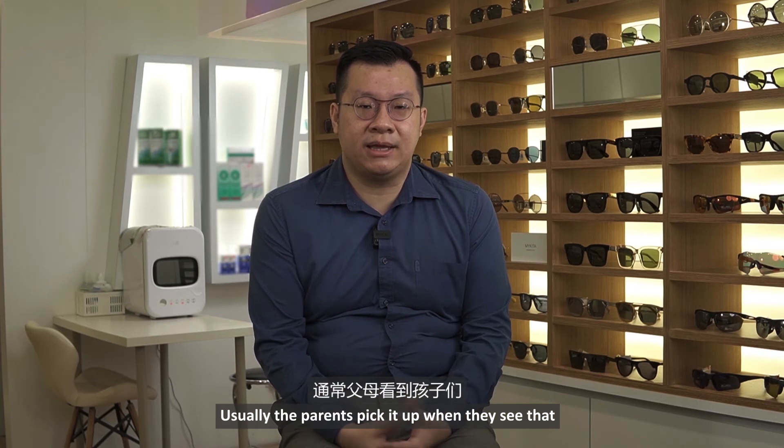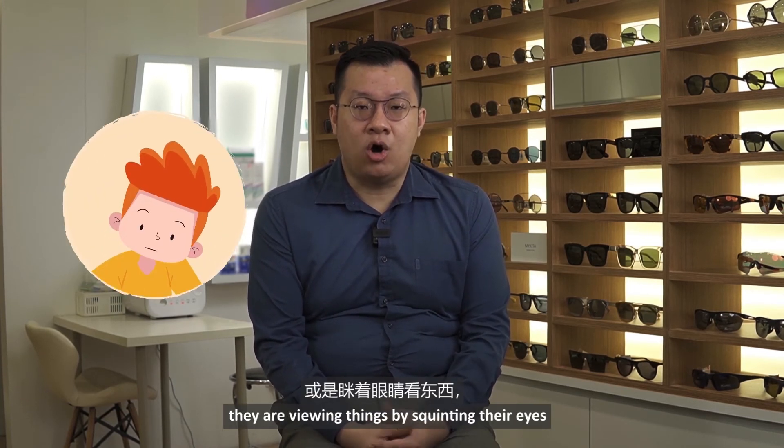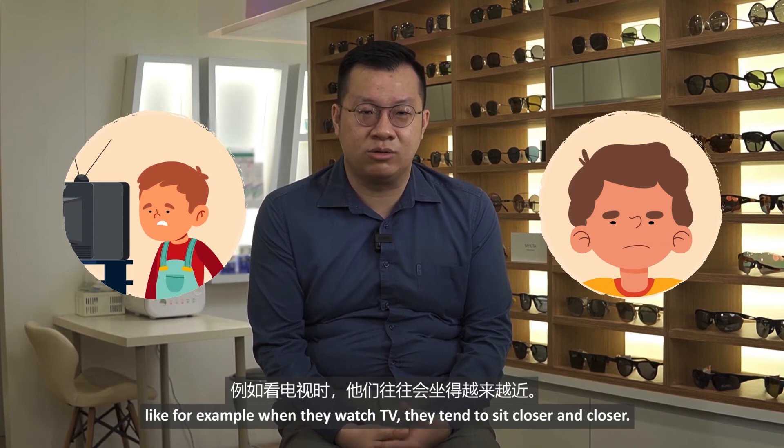Usually the parents pick it up when they see the child with abnormal head posture, or maybe they are viewing things by squinting their eyes. For example, when they watch TV, they tend to sit closer and closer.